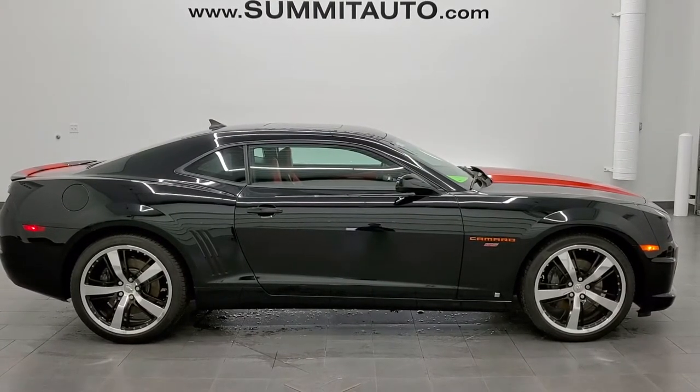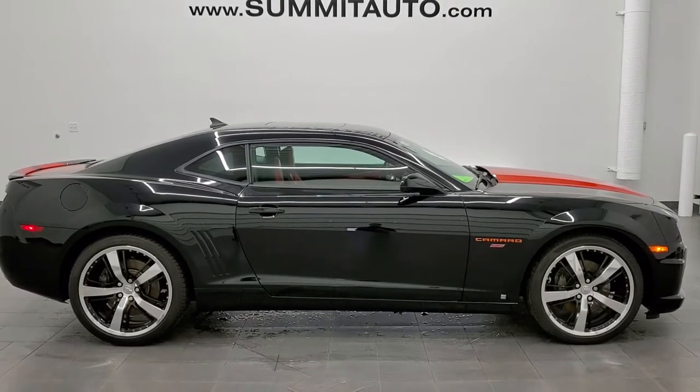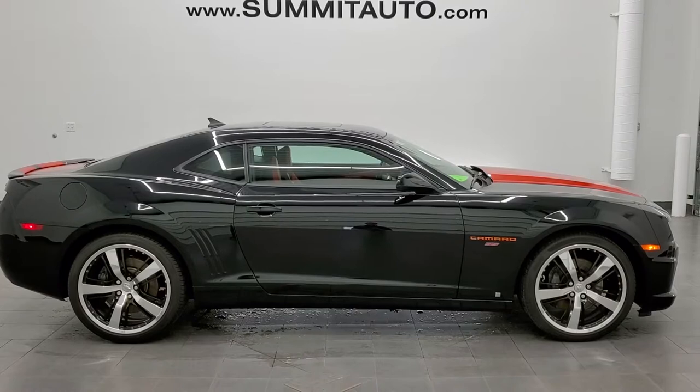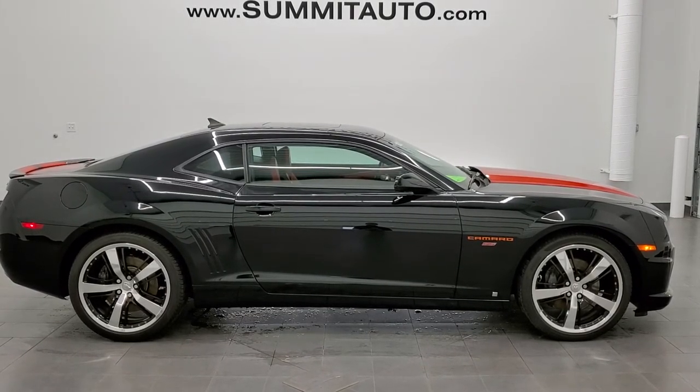We're super excited to help you with this ultra clean 2010 Chevy Camaro 2SS in black clear coat with the inferno orange accents. Thanks again so much for checking out the video and remember to like, subscribe and share.